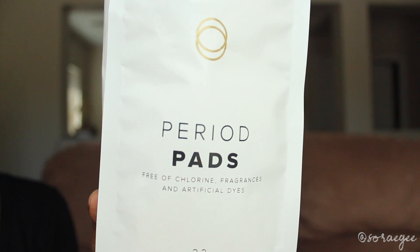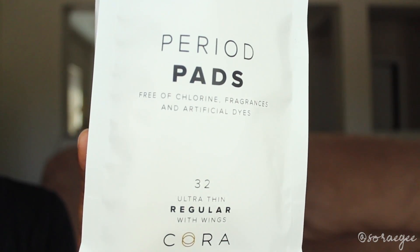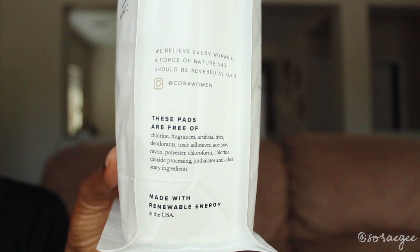My favorite pads are period pads by Cora — this is not a sponsored video, I'm just showing you what I like. On the side, it says they're free of chlorine, fragrances, artificial dyes, deodorants, toxic adhesives, acetone, rayon — and rayon is actually a toxic material — polyester, chloroform, and some other scary ingredients. One thing I like about this brand is for every pack that you buy, they give pads to girls that need them. They absorb really well; I don't have any spillover. I bought them for $5.99 at Target.